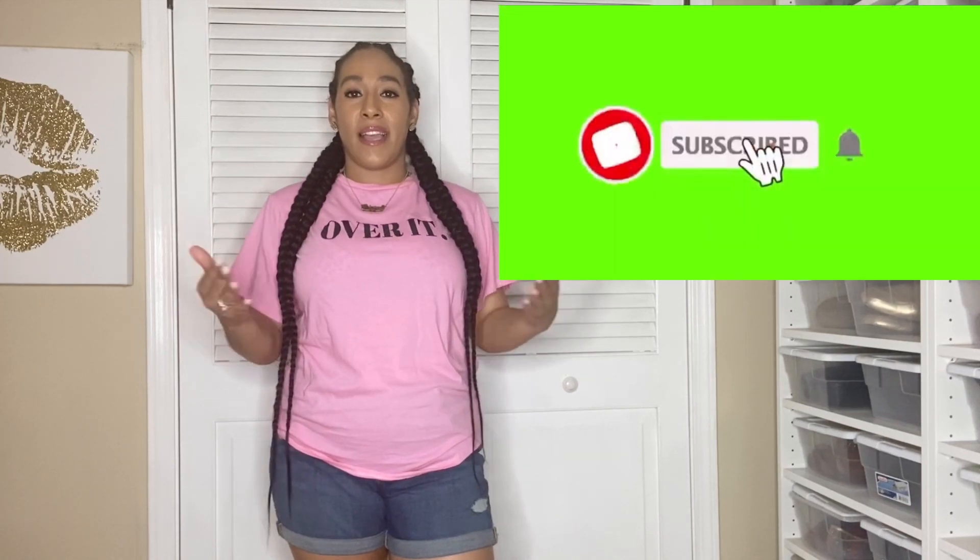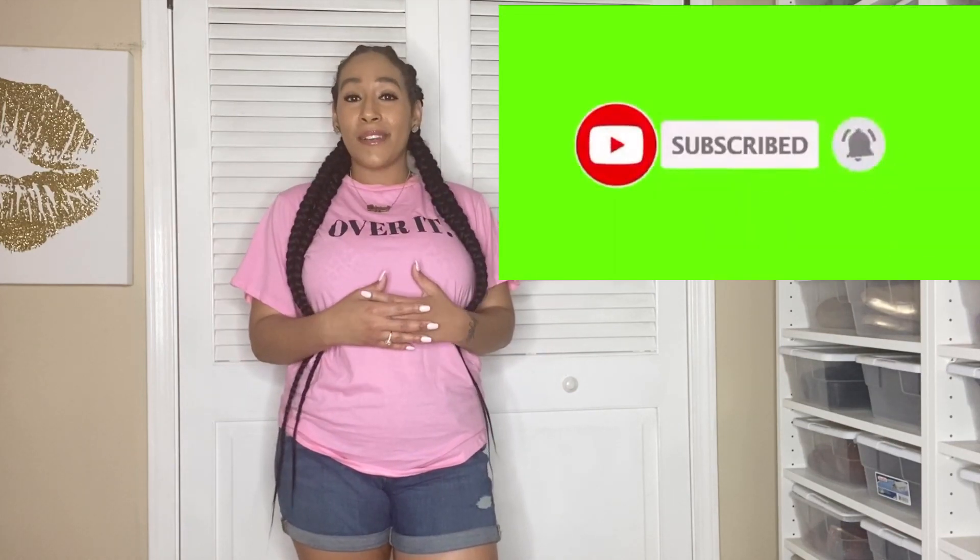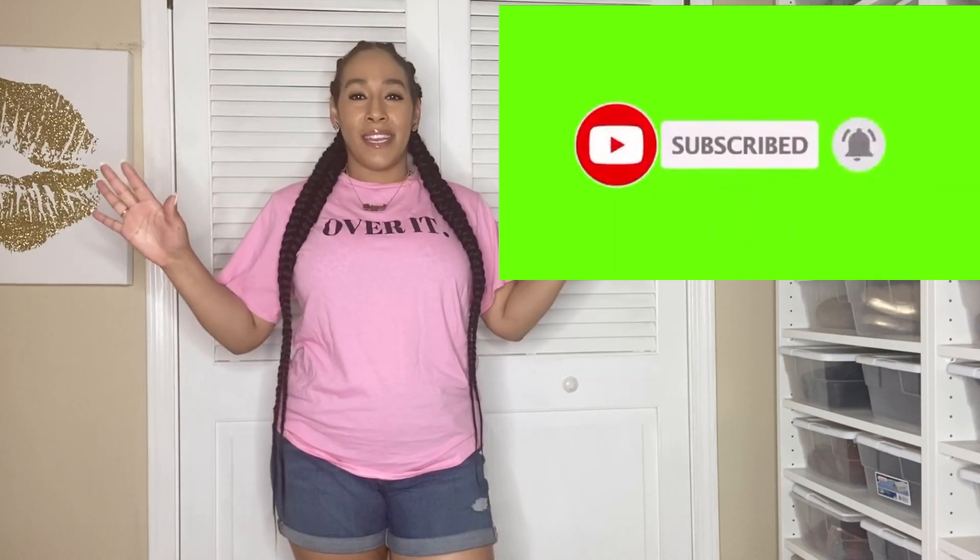I just wanted to try these on for you guys and let you guys see what it looks like on me and tell you what I do and don't like. But before I jump into the video, I want to thank you guys for coming back, thank you for liking, sharing, and subscribing to my channel, hitting the little bell so you don't miss any of my videos.